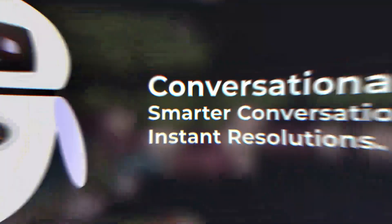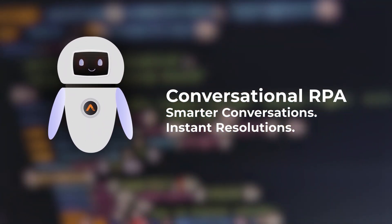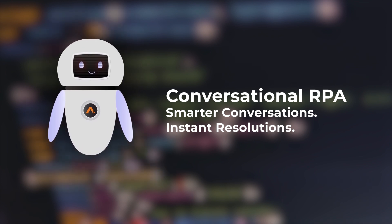AutomationEdge has built Conversational RPA, a comprehensive solution to provide an excellent experience with smarter conversation and instant resolution.